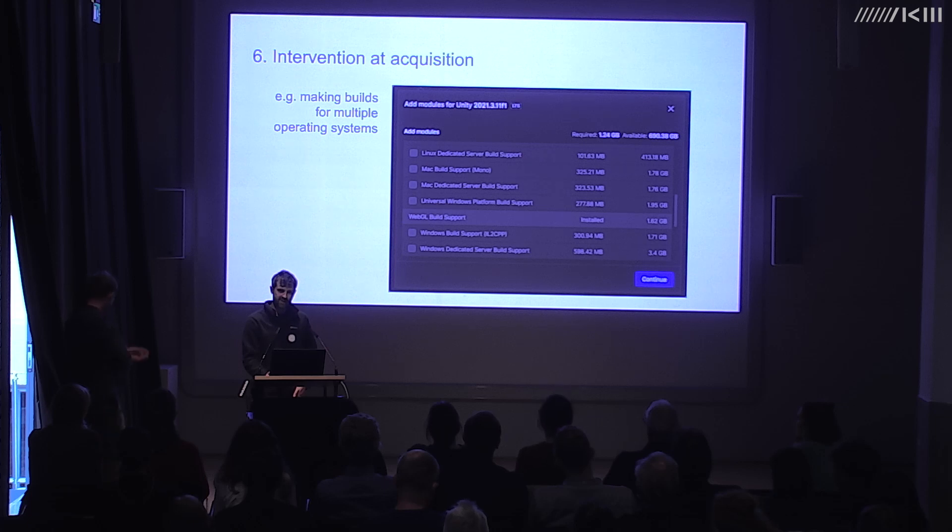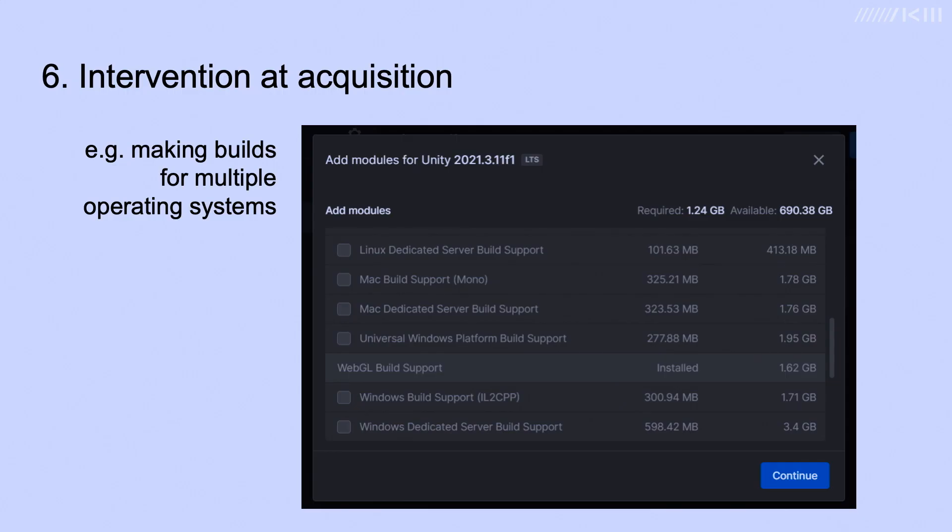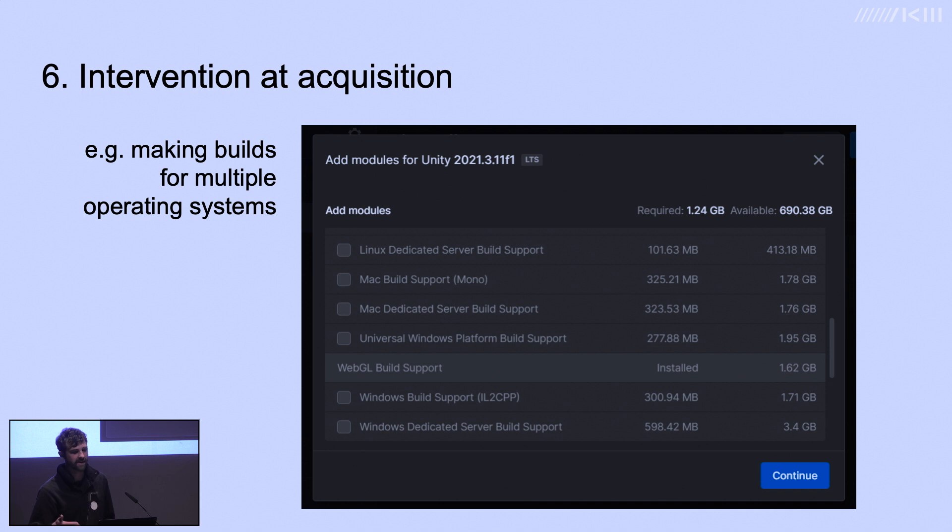It's currently unclear what preservation strategies might help us keep VR artworks accessible in the long term. One thing that helps is that engines are designed to be cross-platform — you can build your software for Windows, Mac, and Linux all from the same source project. One thing we could do is generate those various builds and archive them, maximising our chances of maintaining access by keeping options open. We tested this during the acquisition of an Ian Cheng artwork at Tate, where he made Mac and Windows versions for us.